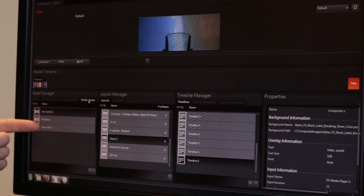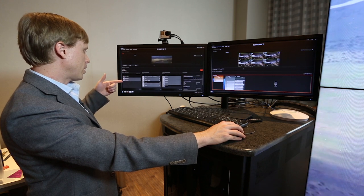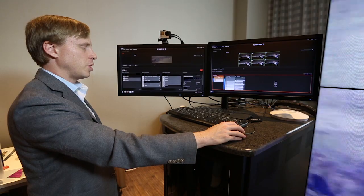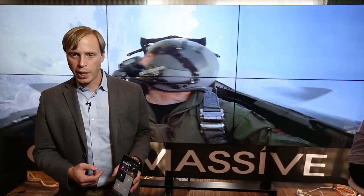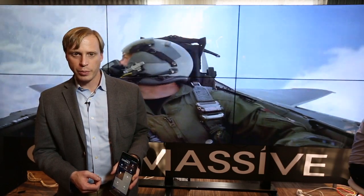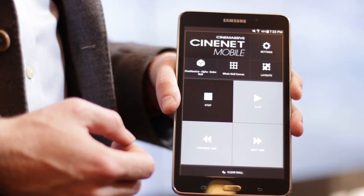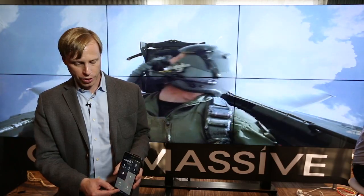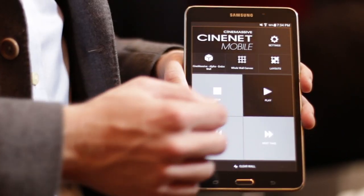These are our media assets — files that are linked to the AlphaFX media player, so these files will play out from the AlphaFX media player device. The CineMassive mobile app leverages the CineMassive REST API service to allow control of the system from a third-party device. I can clear the wall and I can play content.